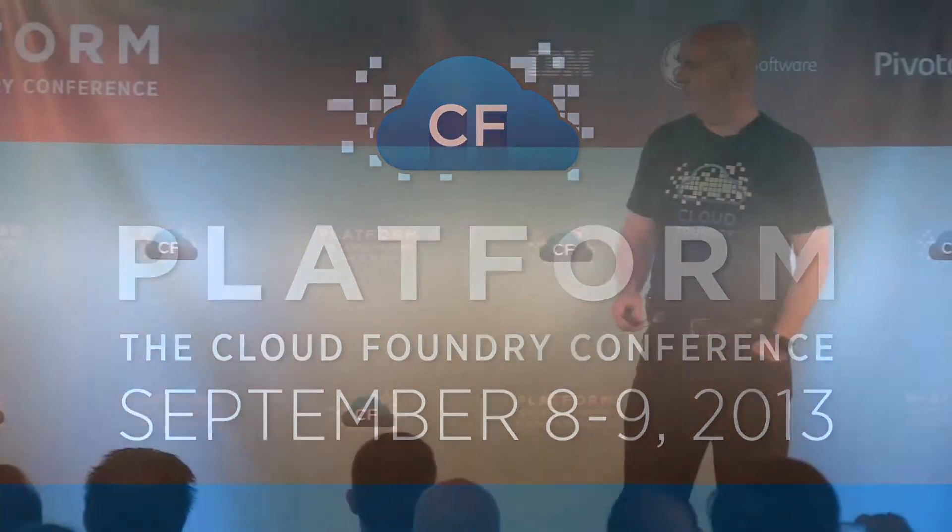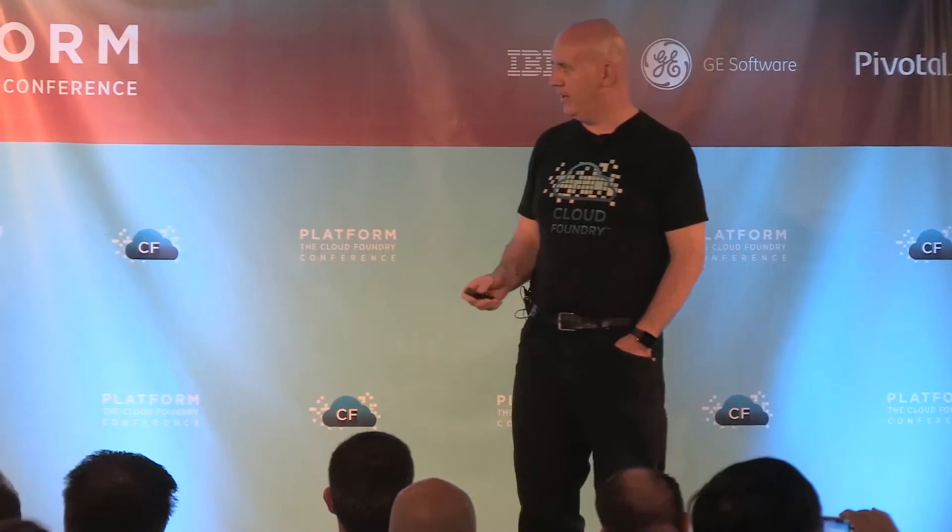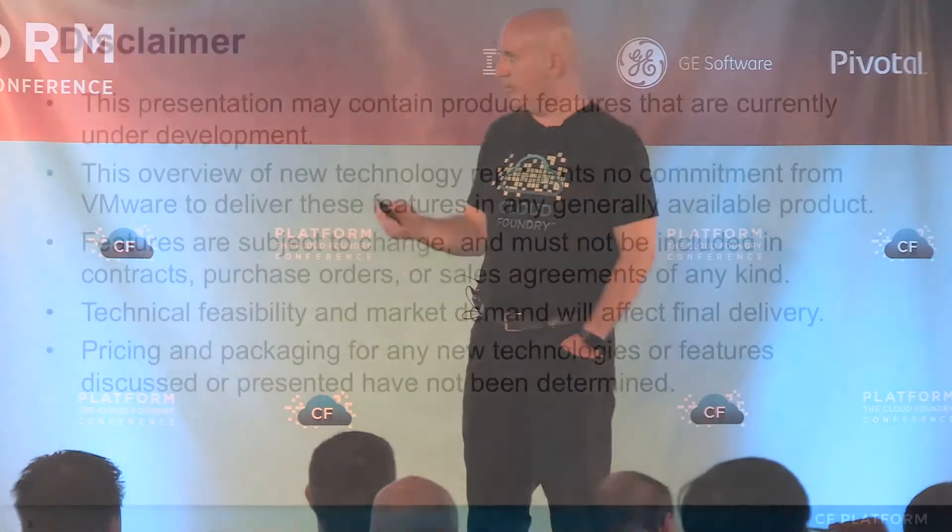I've been working on Cloud Foundry. It was actually code-named App Cloud internally. It started in 2009. I joined in early 2010, and then we launched it in 2011. I'm still doing Cloud Foundry — it feels like an eternity, frankly, but today's a happy day. I work for a public company, so the disclaimer says we might not do what I say we might do.